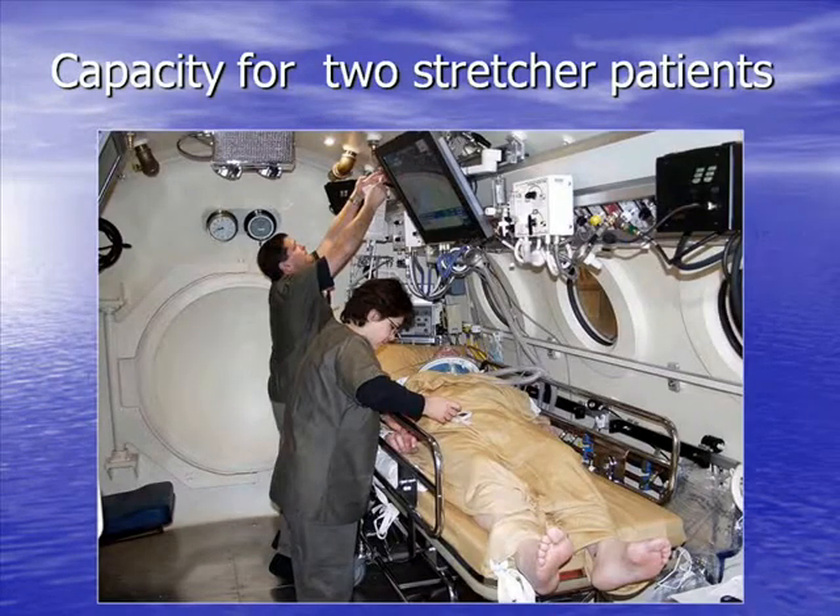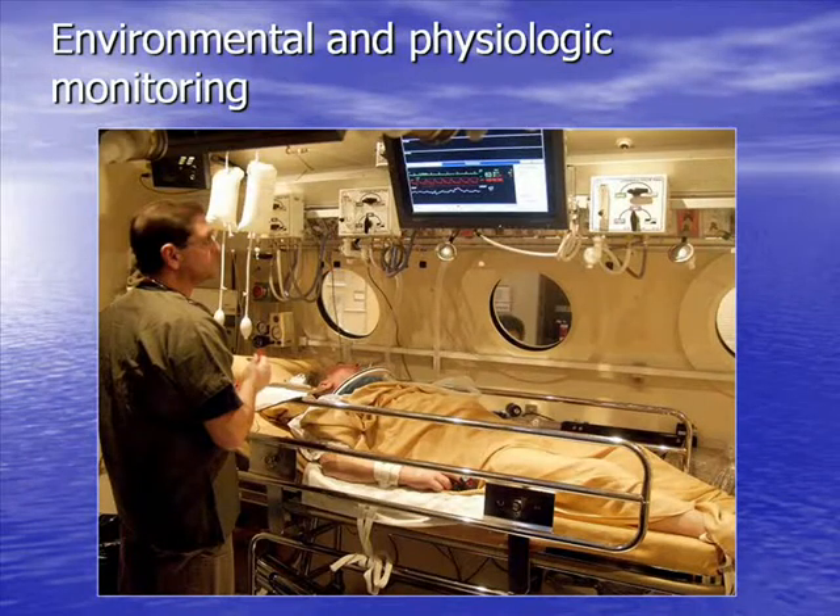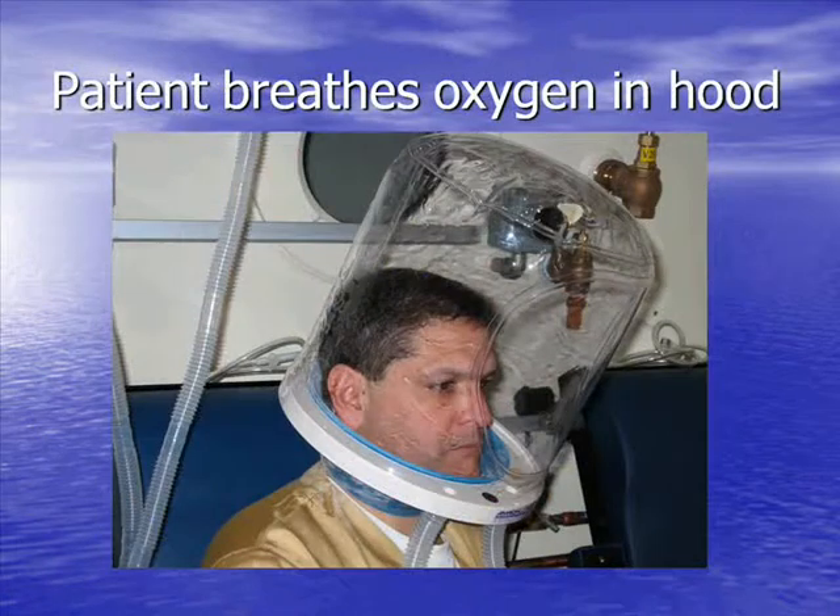We can also accommodate two stretchers in our main lock. We have full ICU capabilities with physiologic and environmental monitoring. Patients generally sit in a chair and breathe oxygen through a hood, where the environment is 100% oxygen. The environment of the chamber itself is air. The exhaled gases go through an overboard dump system so the exhaled gases from the hood do not enter the chamber.